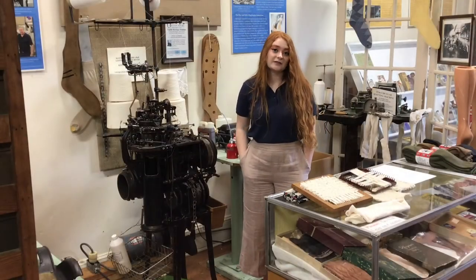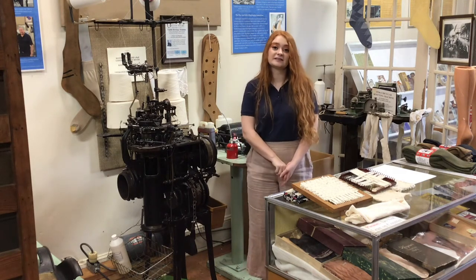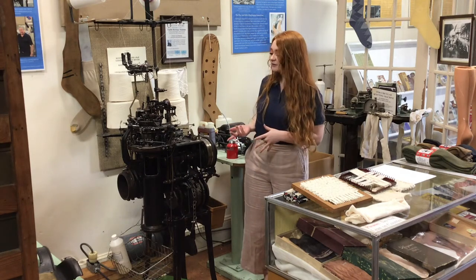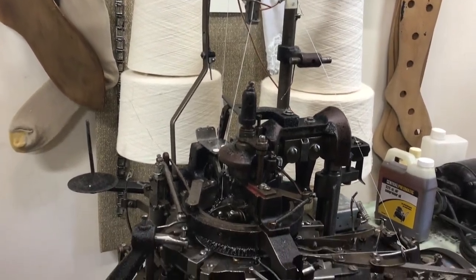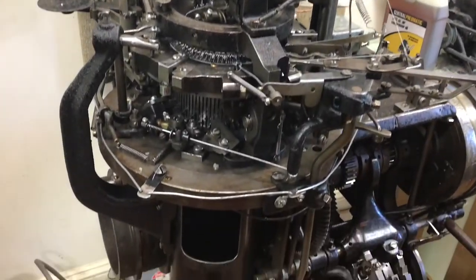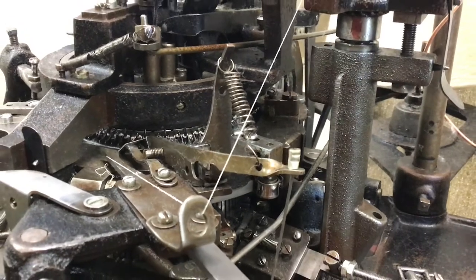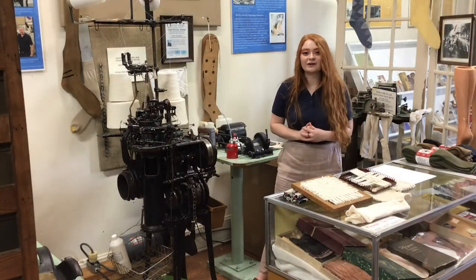In the 1920s and 30s, the invention of synthetic fabrics made hosiery the next big thing in the southern textile industry. Here we have on display a circular knitting machine from J. Lynn Hosiery, which was owned and operated on the Haw River from 1971 to 1999 by Jerry Brown, who still generously comes by the museum sometimes to make socks on this still-functioning machine for us to sell in our gift shop.